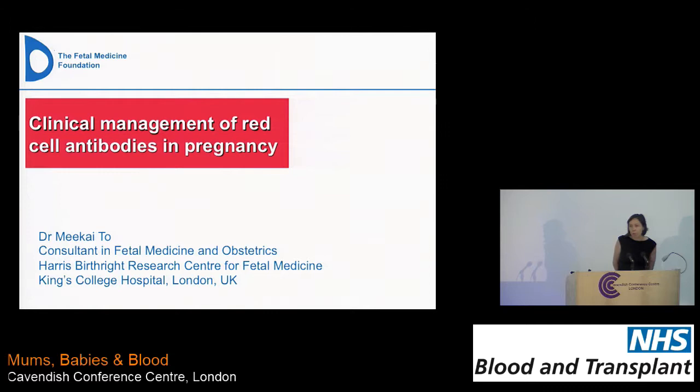We probably see about one case a month where we need to perform an intrauterine blood transfusion — not always for rhesus disease or for hemolytic disease, but for other causes too.